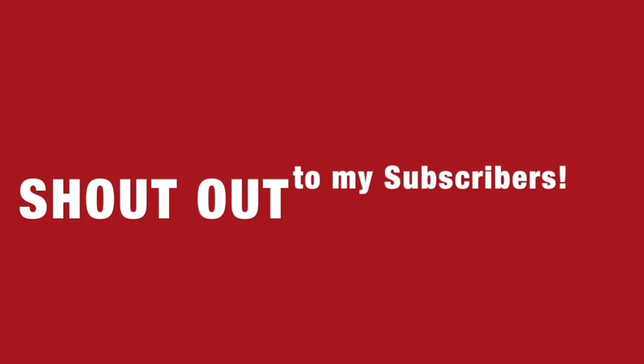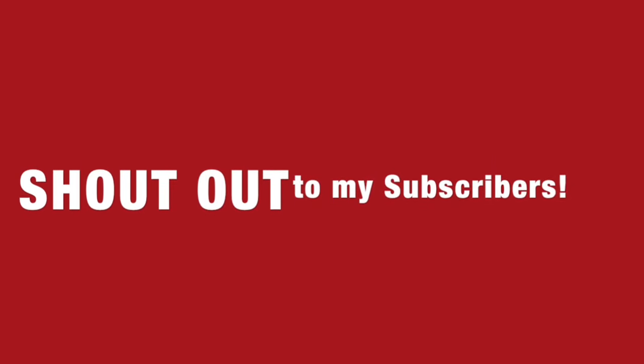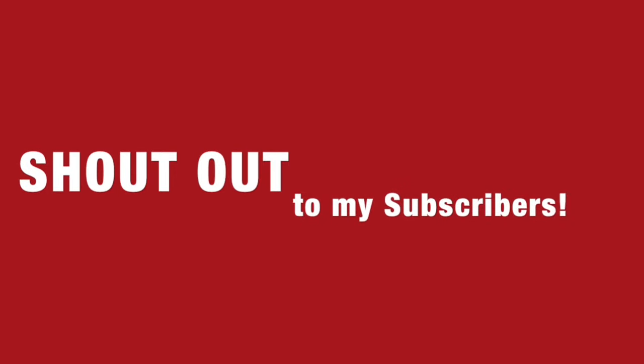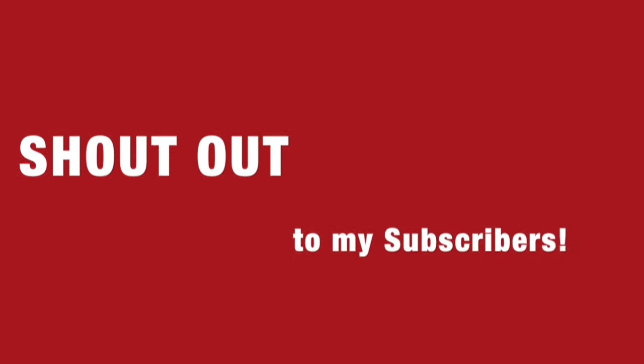I also do product reviews from time to time because I do buy store-bought products now and again. If you're interested in any of those things, please go ahead and hit the red subscribe button if you haven't subscribed already, and also click the little bell icon so that whenever I have a new video you'll be notified. I want to give a big shout out to all my current subscribers — you guys are so amazing and I appreciate your support.